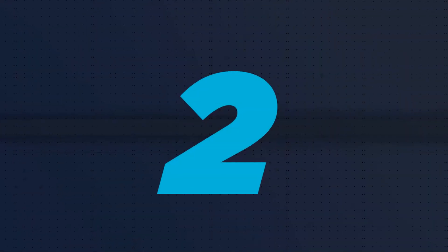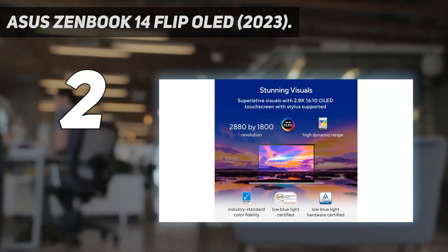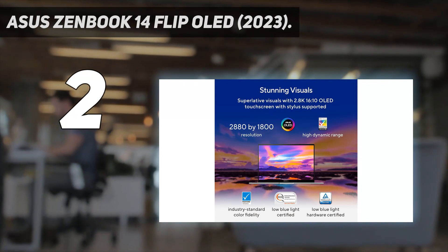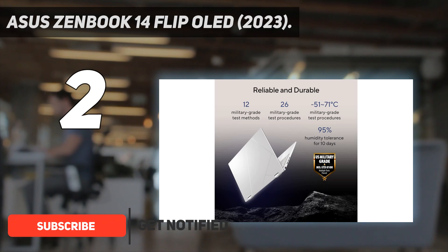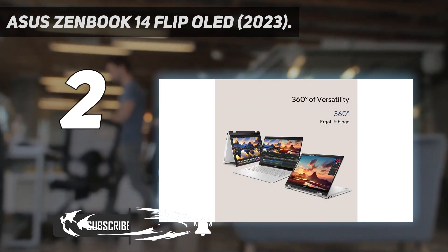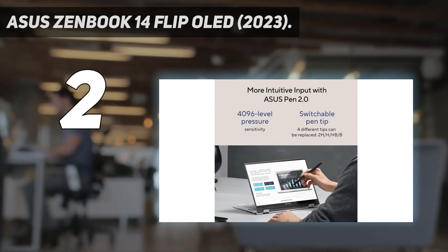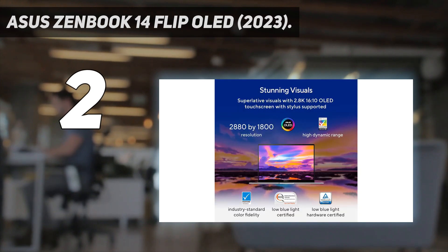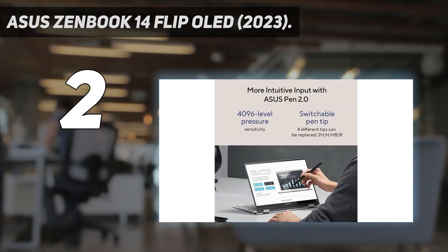Number 2 on my list: the Asus ZenBook 14 Flip OLED 2023. Our best Windows pick under $1,000, it sports a full aluminum chassis — sleek and ultra-portable, feeling as well-built as the MacBook Air. Plus, it's a 2-in-1 convertible with support for pen input. It comes with a stylus, although there's nowhere to dock the pen for transport. This model sports an Intel 13th Gen P-Series CPU.